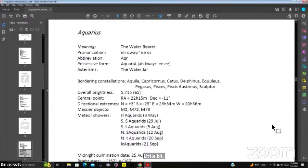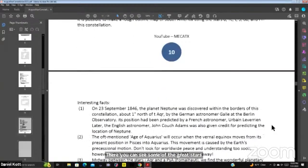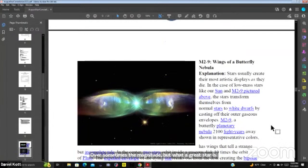Aquarius is a water-bearer. You can see some of the bright stars and the magnitude of the brightest stars. In Aquarius we've got M2-9, which they're calling the butterfly nebula. The numbers are from the SDR catalog, and names have been given over time based on what the objects look like — a spiral galaxy looks like a spiral, a ring looks like a ring, a dumbbell looks like a dumbbell.